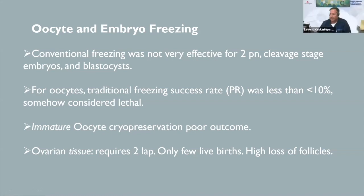Conventional freezing was not very effective for 2-pronuclear and cleavage-stage embryos and blastocysts. Success rates were somewhere between 20 to 40–45% pregnancy rate, and delivery rates around 30 to 40%. For oocytes, the traditional success rate was less than 10%. We tried freezing oocytes at the immature stage — GV stage — with very poor outcomes.